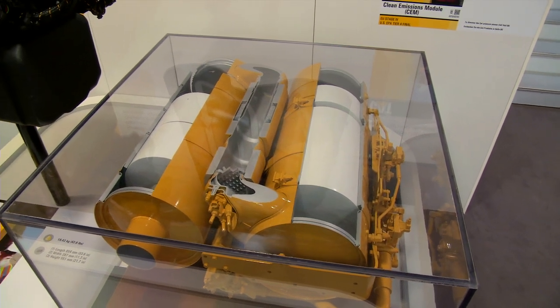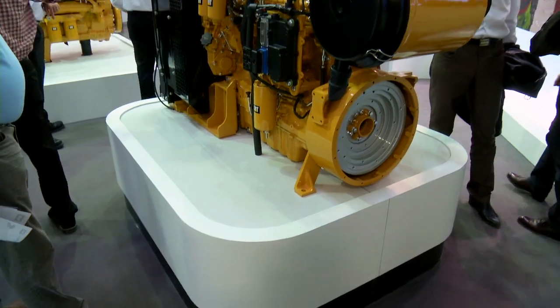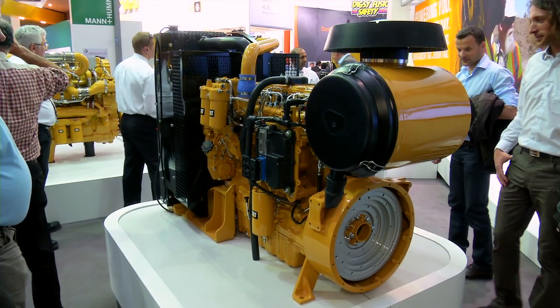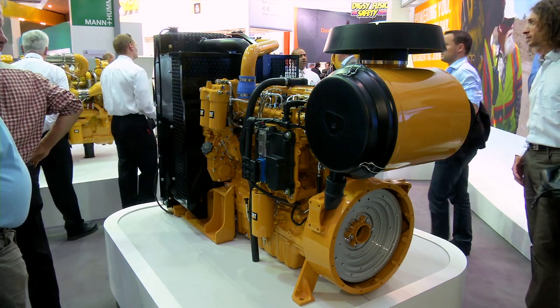The emission regulations today are EU Stage 3B or Tier 4 interim, for the year we are standing in right now. We have engines available for those already for sale in the market on our price list.